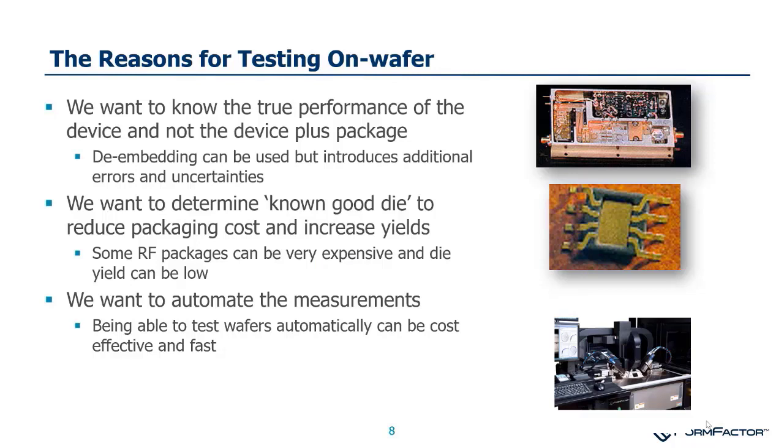Why do our customers go through the effort of making these measurements on-wafer? Ultimately, it's to get the best device measurements possible and to save money. Imagine a smartphone with many unique integrated circuits — if they were all not tested until final handset test, the scrap rate would be unacceptable. It becomes essential to make good measurements and bin known good die. That's the value space we have.